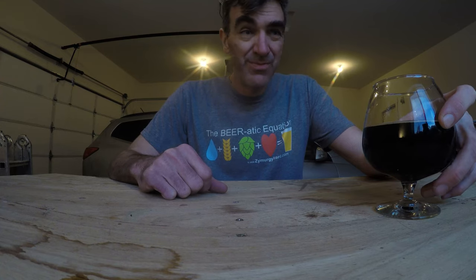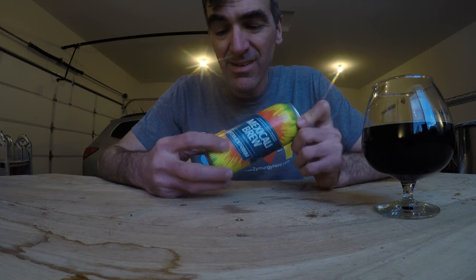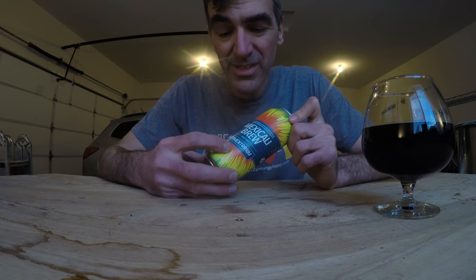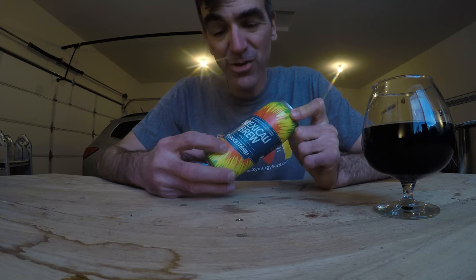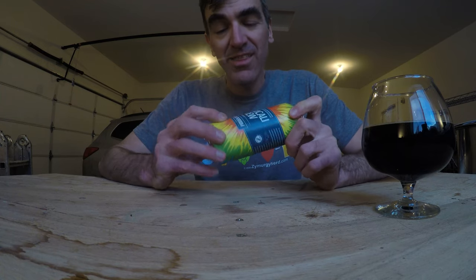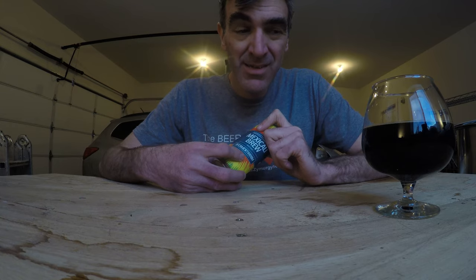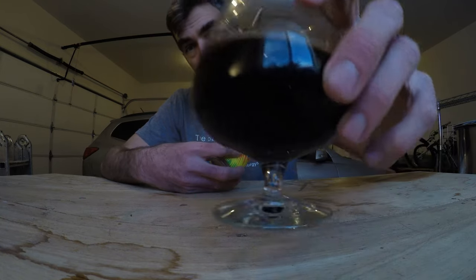Let's go get it. Get after it. Let's make some good beer. And like this beer — this is an adventure in flavor and I am so happy that I got to taste it. Cheers. Thanks. Peace.